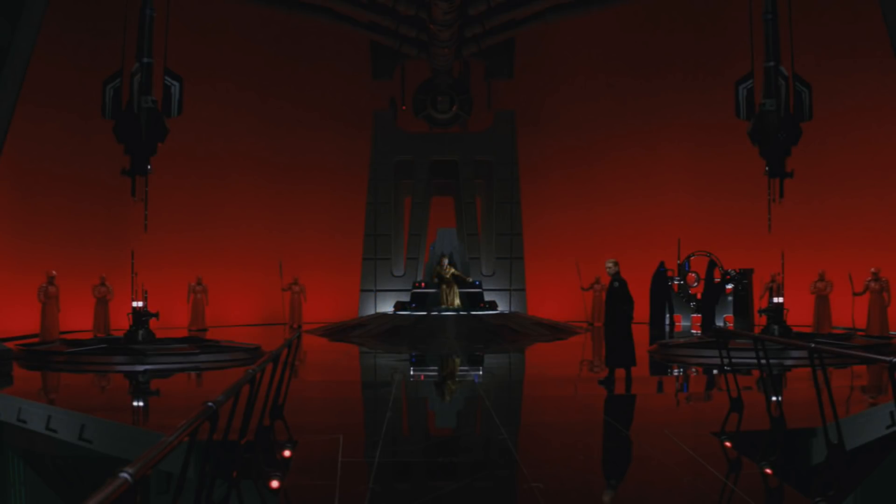This is probably the most anticipated set of this wave — Snoke's Throne Room, retailing for $70 US. Minifigures include Supreme Leader Snoke, Rey, Kylo Ren, and two Elite Praetorian Guards. This minifigure selection is absolutely awesome. For everyone who's seen The Last Jedi, this is likely their favorite scene — really well choreographed and one of the greatest action scenes in Star Wars history.